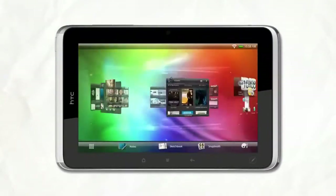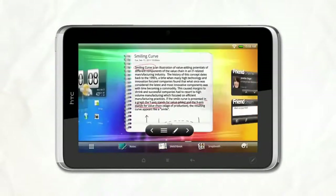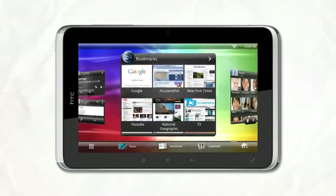From the start, you know it's going to be fun. All it takes is a swipe to go from weather to friends and more. The content that matters to you is right at your fingertips.